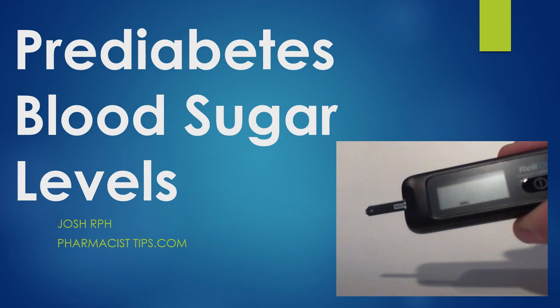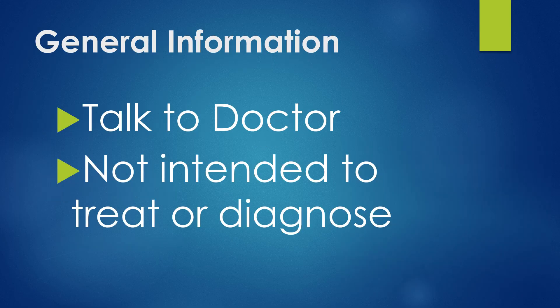Hi, this is Josh. I'm a pharmacist with pharmacisttips.com. Here we're going to talk quickly today about pre-diabetes blood sugar levels — talk about the levels when you test your blood sugar, what is considered pre-diabetic. Remember, this is all general information. You always want to talk to your doctor for a diagnosis. This is not intended to treat or diagnose any conditions.